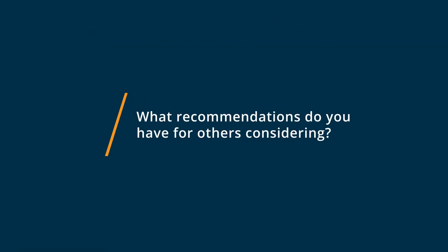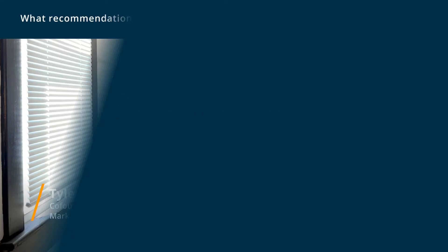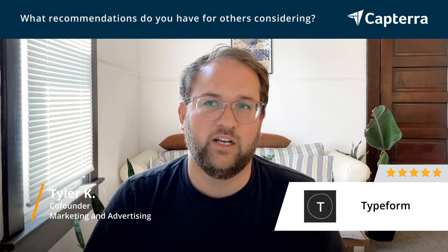For anybody considering Typeform, I would just say try it out and see. See how much better it is, how much slicker it looks, and how much more of a custom experience you can create for users. Just test it out — give it a shot and test out some of those powerful features too. There's a lot of really powerful functionality that you can get out of Typeform, and it's impressive all the things you can do with it.